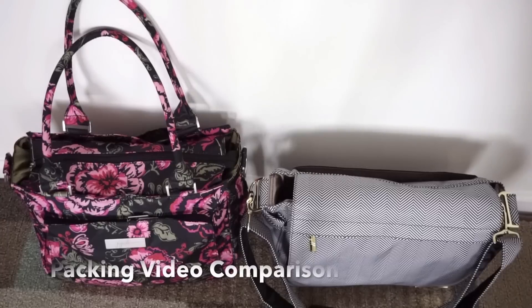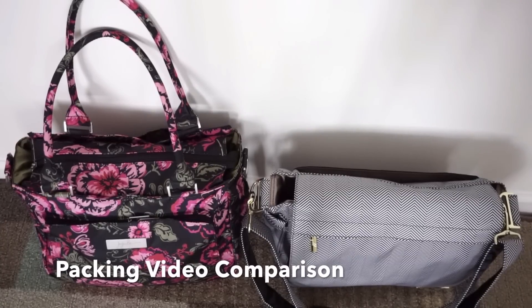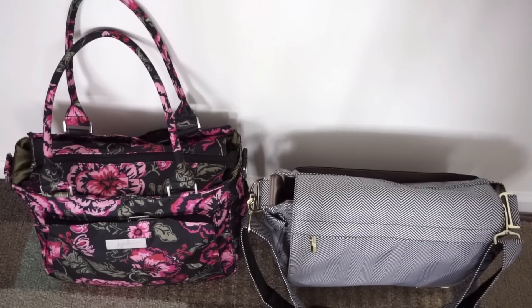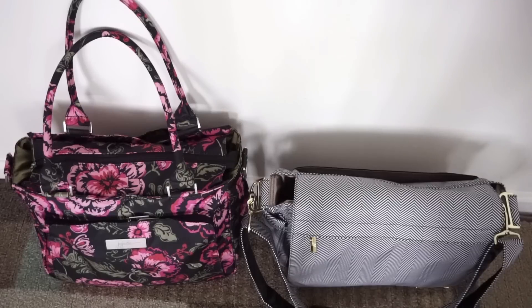This is the comparison packing portion of the video. I'm going to pull everything out of my B Classy and then move it into the Better B to see if everything fits. I won't be taking anything out of the pouches just to keep this video from being too long, but I think you guys will get the idea. So here we go.